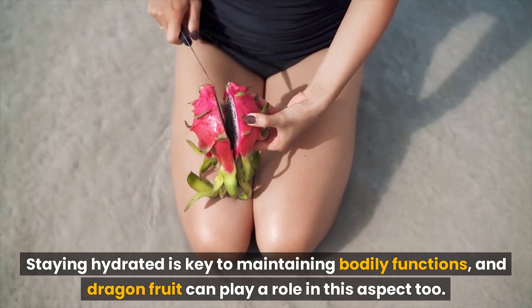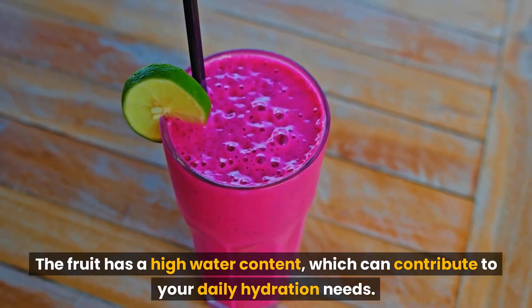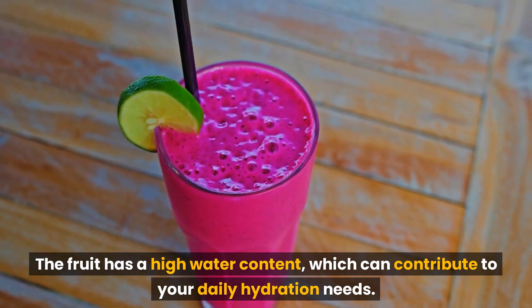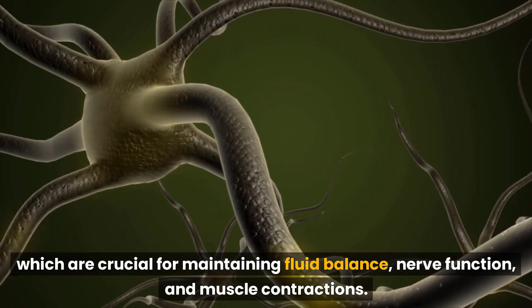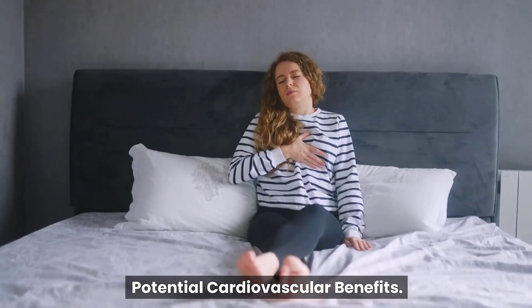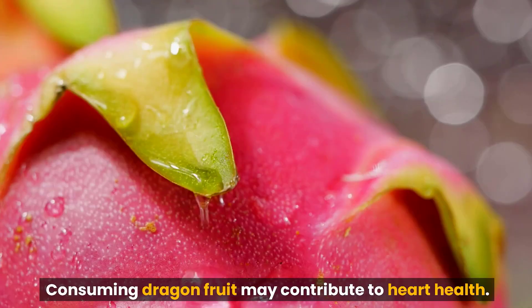Staying hydrated is key to maintaining bodily functions, and dragon fruit can play a role in this aspect too. The fruit has a high water content, which can contribute to your daily hydration needs. Moreover, it contains essential electrolytes like potassium and magnesium, which are crucial for maintaining fluid balance, nerve function, and muscle contractions.